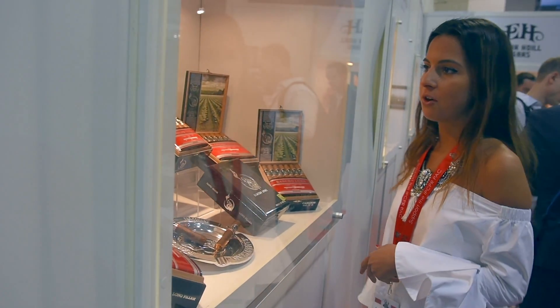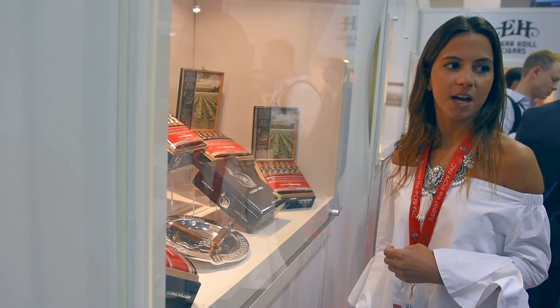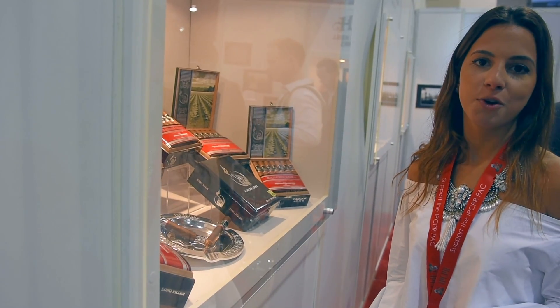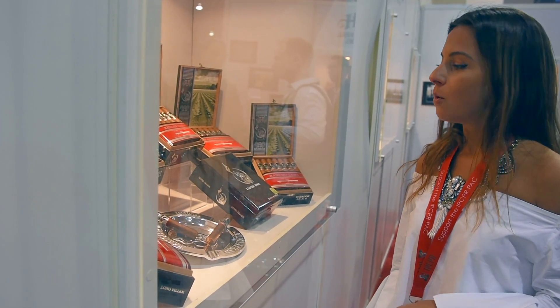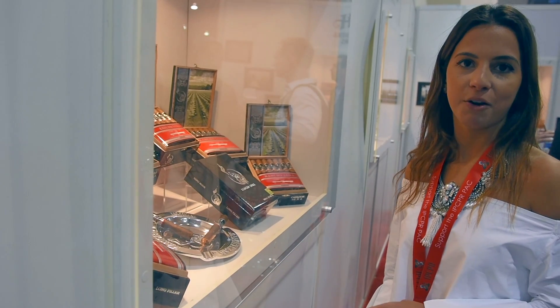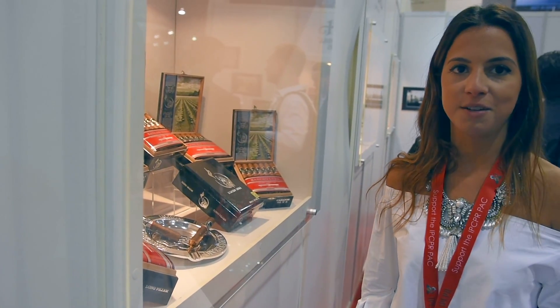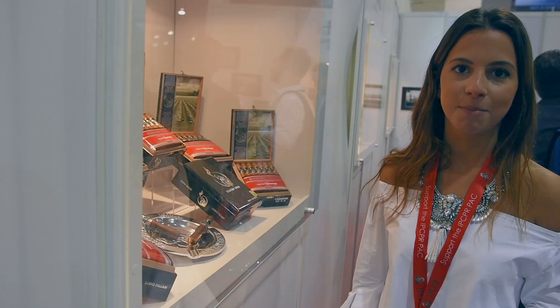A quick story behind the whole branding is that my dad was a young boy who was brought to play in the field, and the only way he would know to come back home was when you could hear the halving out in July. I hope you guys all really enjoy our cigars. Thanks.